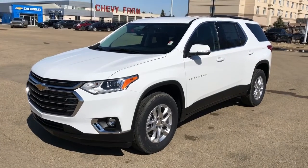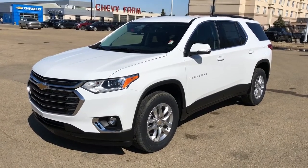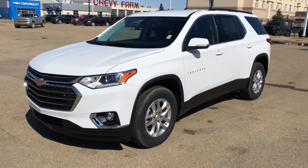Welcome to Westgate Chevrolet. Today we're taking a quick look at some of the interior and exterior features on our 2021 Chevrolet Traverse.